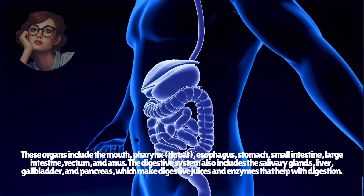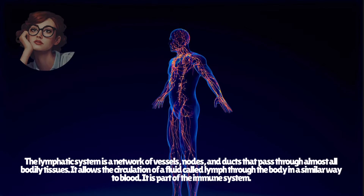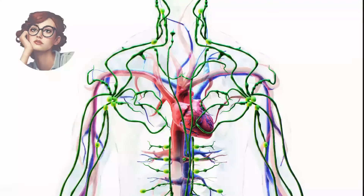The lymphatic system is a network of vessels, nodes, and ducts that pass through almost all bodily tissues. It allows the circulation of a fluid called lymph through the body in a similar way to blood. It is part of the immune system.